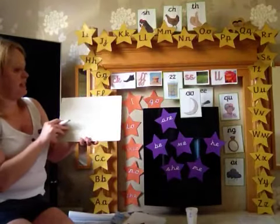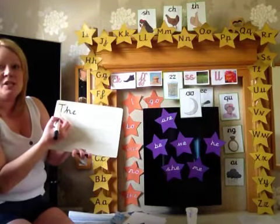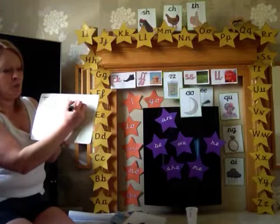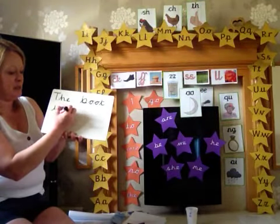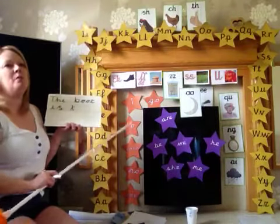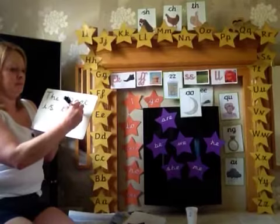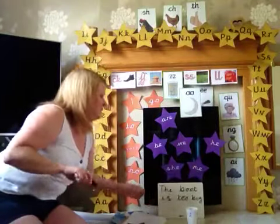Are you ready? We're going to write a sentence. We're going to start with the tricky word 'the' because it's the first one in our sentence — I've used a capital. 'Is' — that's easy-peasy, only two sounds. Now we have a tricky word 'too' already. We use that one when we say 'I'm going to the shops' — this 'too' has got two o's because the boot is too big.